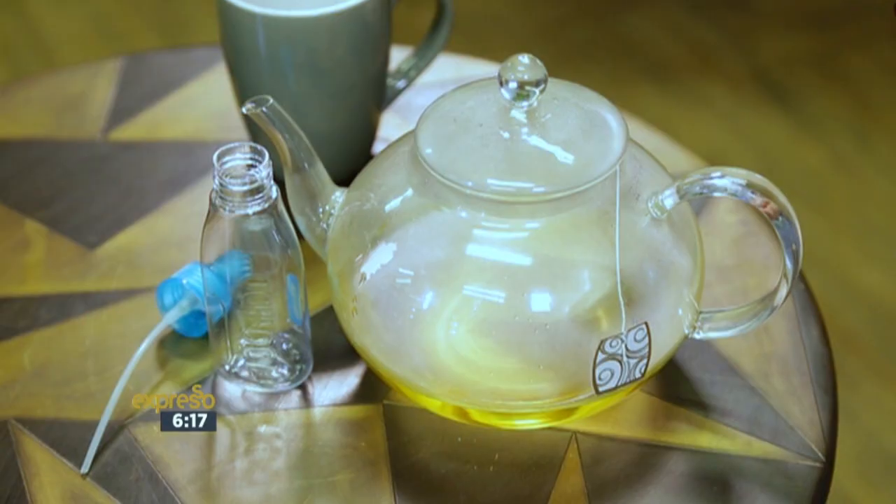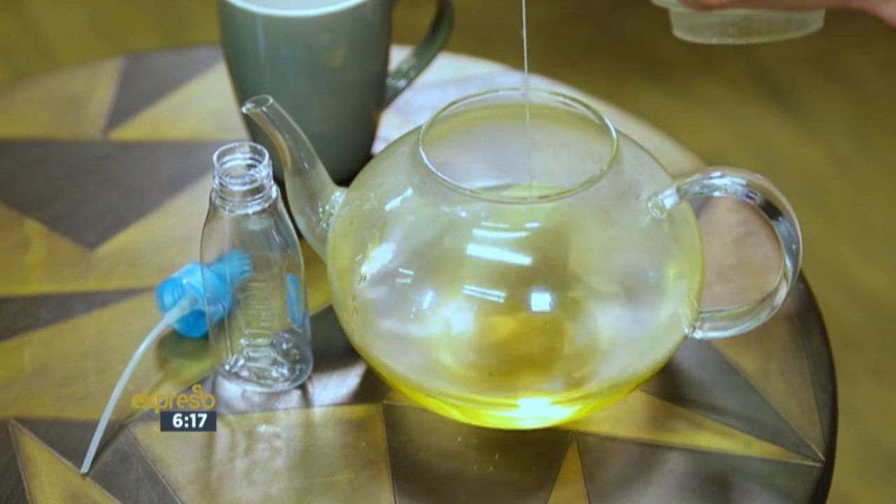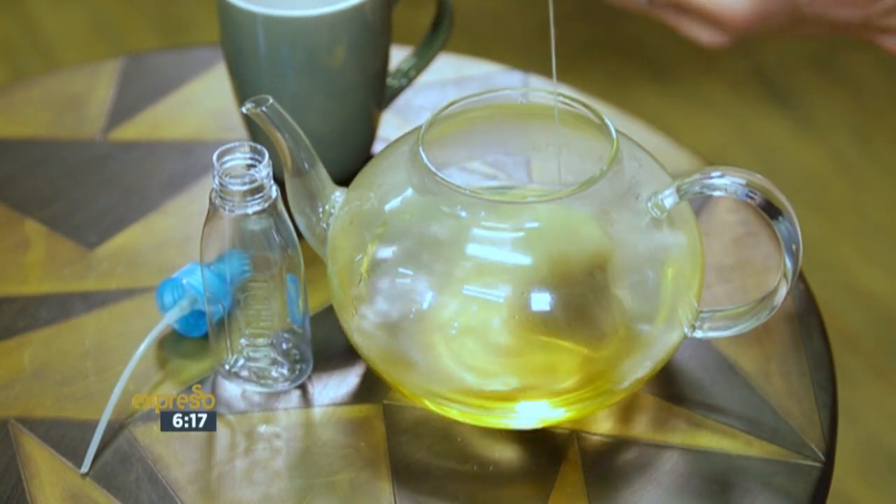Now for blonde hair, you want to use chamomile tea or even green tea. For brunette hair, you want to use black tea, and for red hair, you want to use an orange tea.